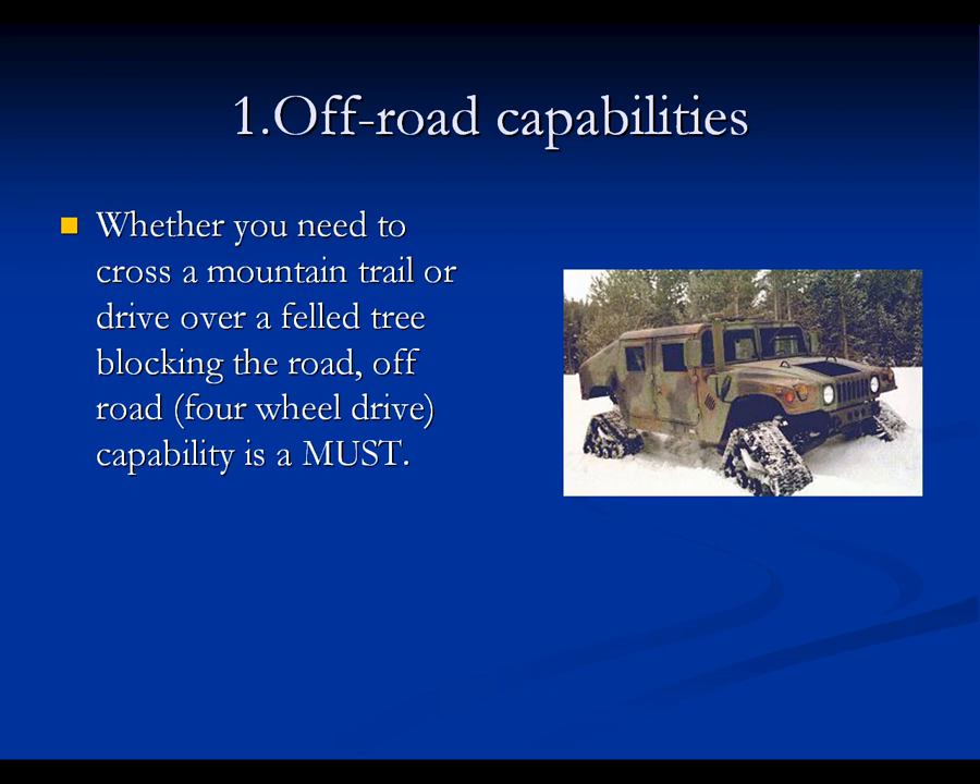One, we need off-road capabilities. Right here we have a Hummer H1. Off-road capabilities are anything that can get you off and on-road — whether you need to cross a mountain trail or drive over a fallen tree blocking the road. Four-wheel drive capable is a must. In summary, you need a four-wheel drive vehicle that is capable of going anywhere.